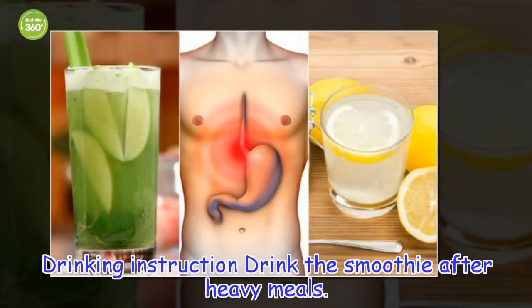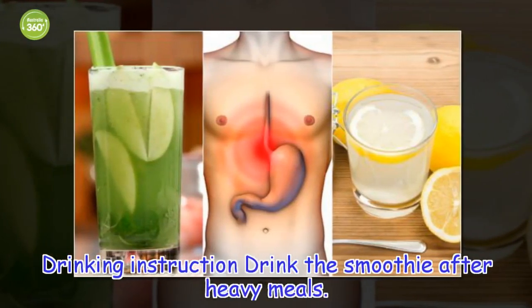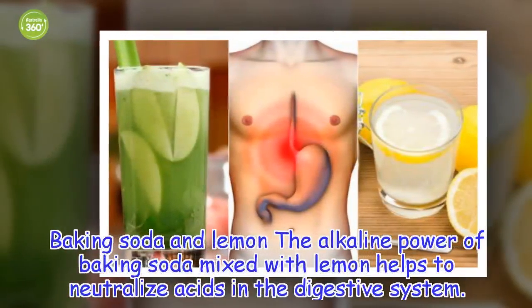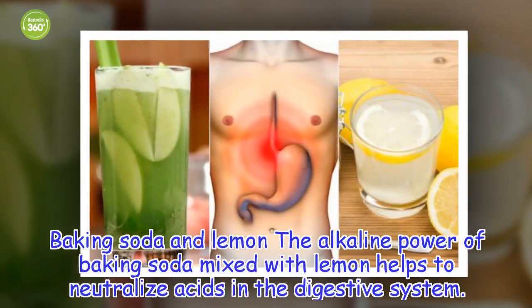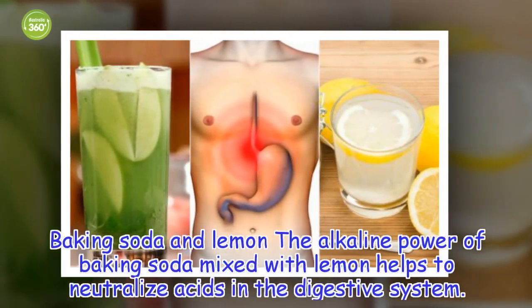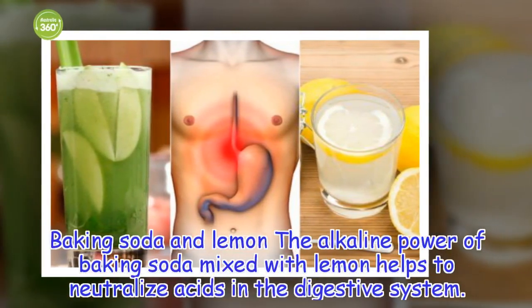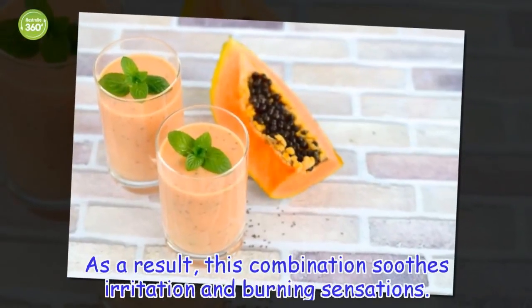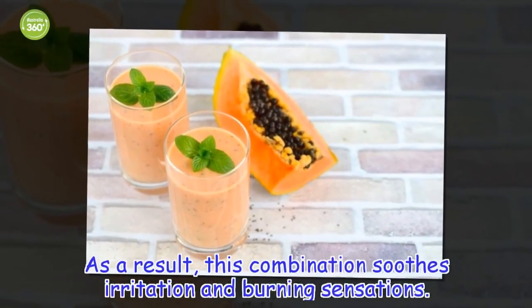Drinking instruction: Drink the smoothie after heavy meals. 4. Baking Soda and Lemon. The alkaline power of baking soda mixed with lemon helps to neutralize acids in the digestive system. As a result, this combination soothes irritation and burning sensations.